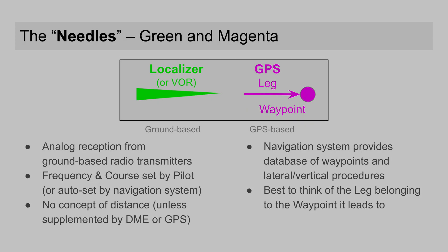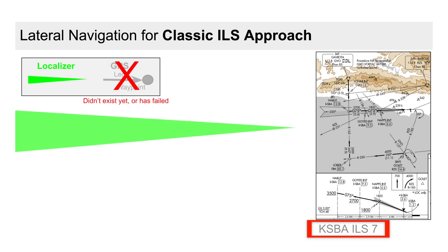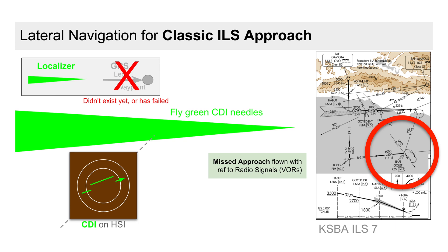Let's start with the classic all-green-needles approach. ATC vectors us to intercept the final approach course; we watch the green needles on the HSI come in and keep the needle centered as we're funneled to the runway. The missed approach is also green-needle-based and involves a right climbing turn to the intersection of two VOR radials.